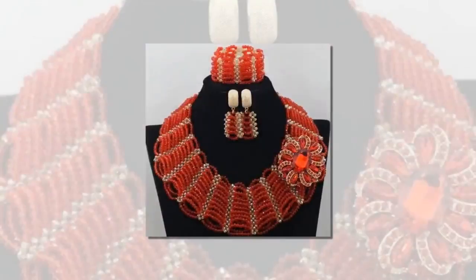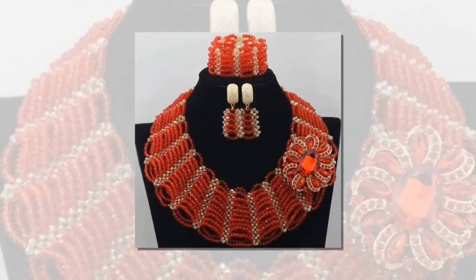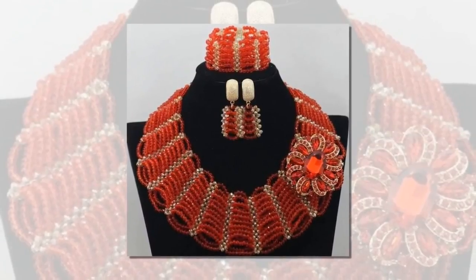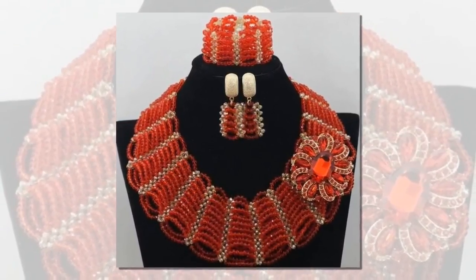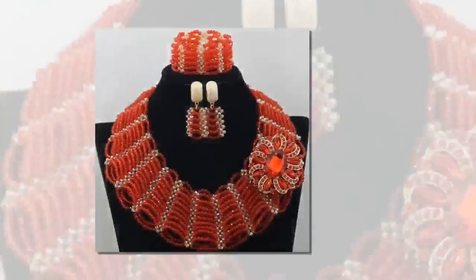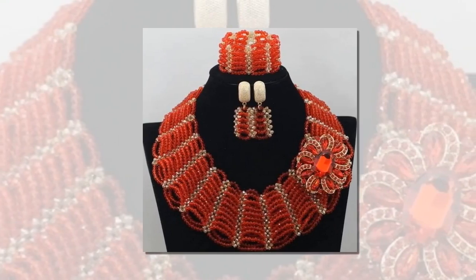Another cool style involves seed beads stitched together to form a wide colorful collar around your neck. These necklaces work great with wide bracelets and long earrings with matching patterns. You can also attach a single flower on the side to add a little flair to it.